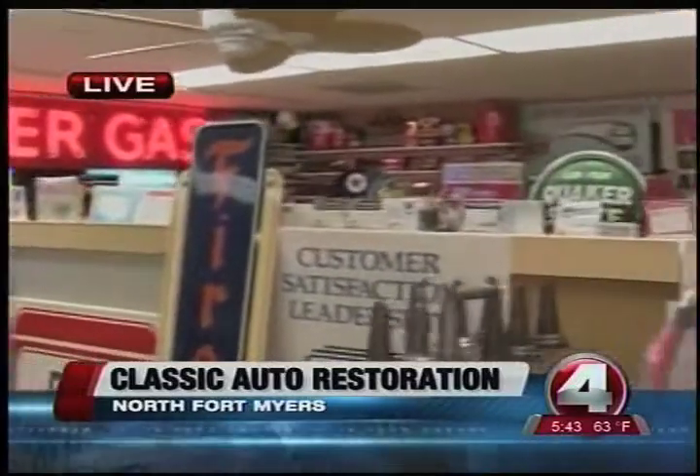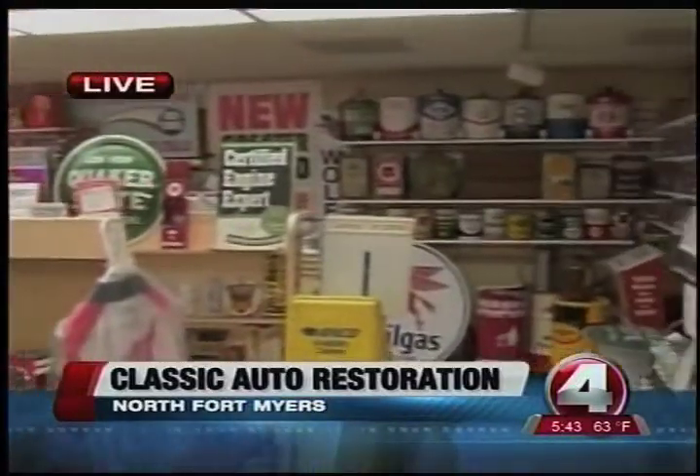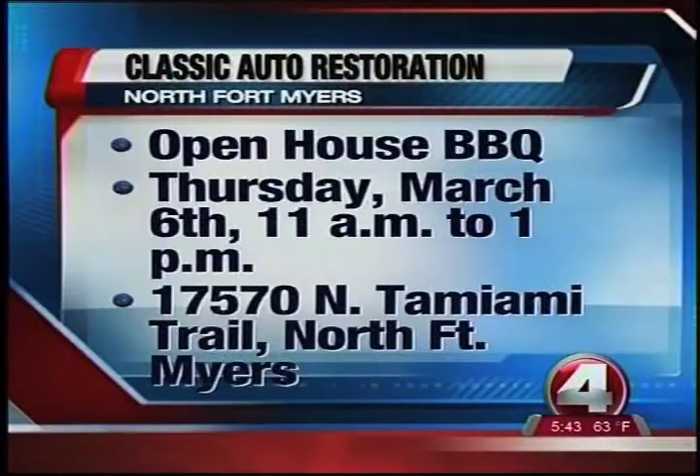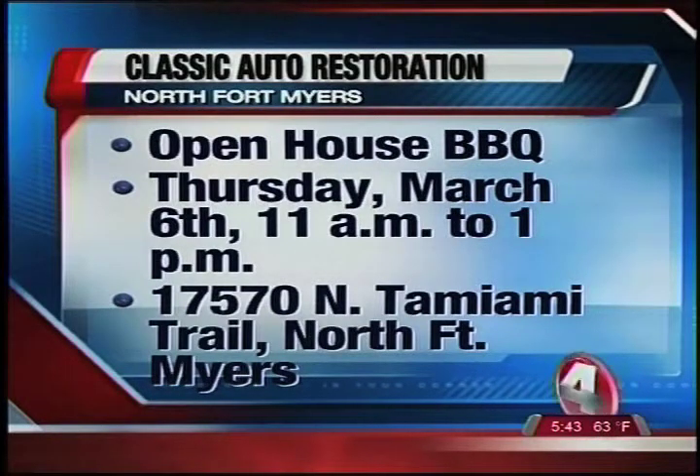The cool thing is, if you want to come out and see it, you can. They've got an open house barbecue, totally free — they just ask for a little donation every once in a while to keep everything going. But here's where it's about to get crazy, Miriam. They have an unreal area where you can come in and see just cars like you've never seen before that they restore.